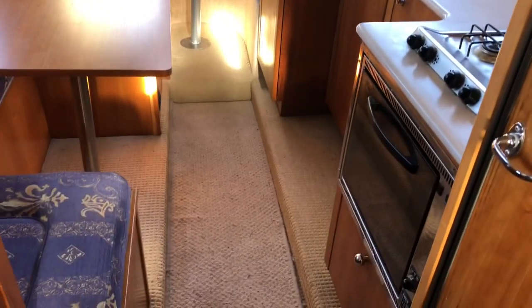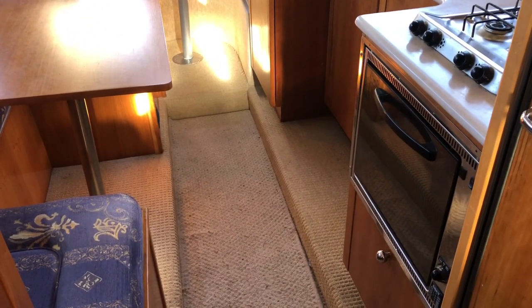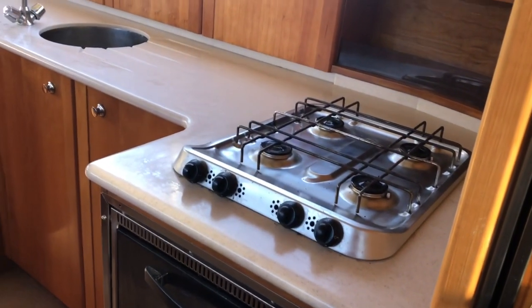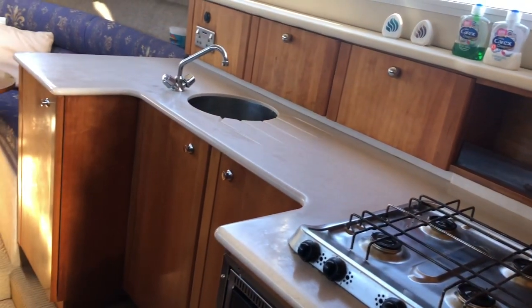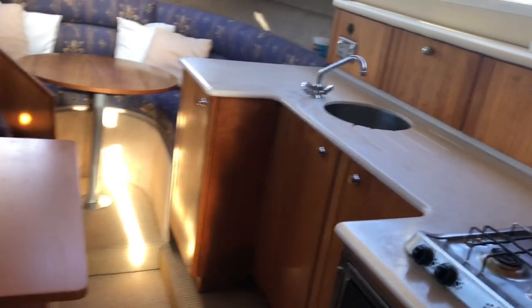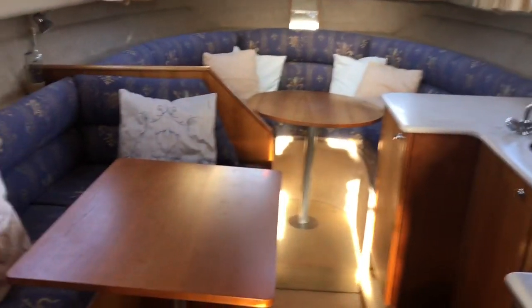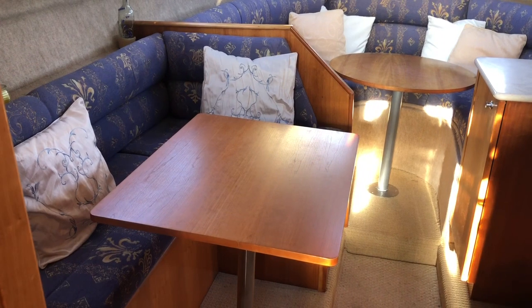Looking down below, you can see the SMEV stainless steel oven and grill, and the four-burner stainless steel hob on top of the overnight work surface. These features give a feeling of quality to the interior. There's also a net to the port side.